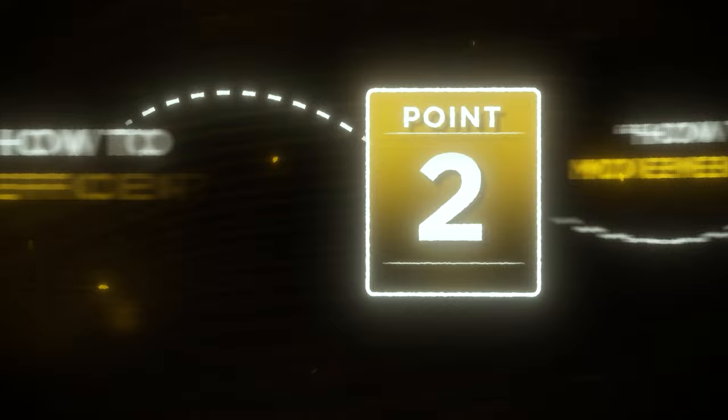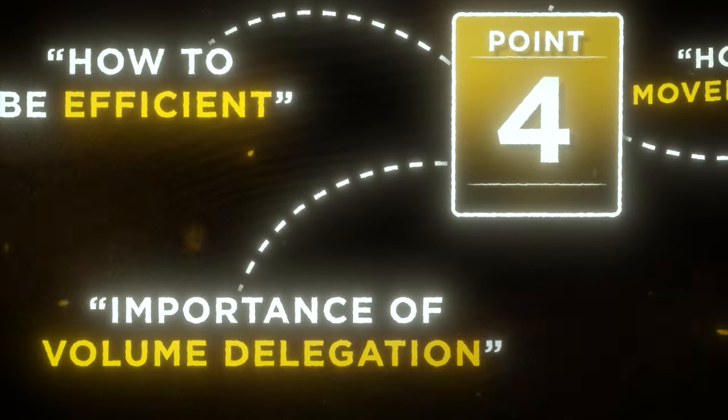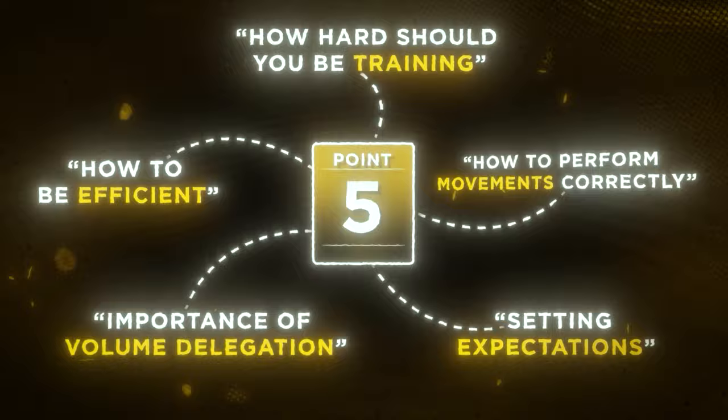In today's video, I'll be taking you through my current push day, teaching you how to perform movements correctly, how to be efficient in the gym, how hard you should be training, the importance of volume delegation, and what your sets should look like.